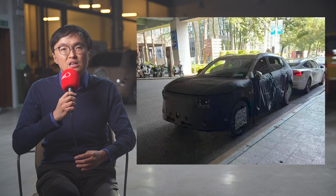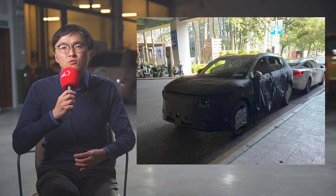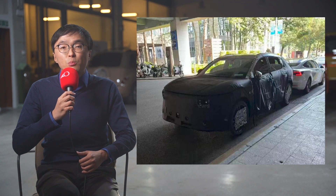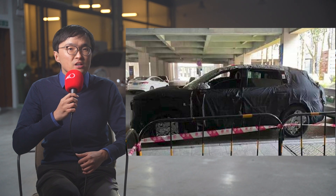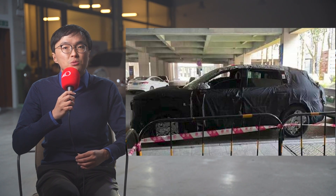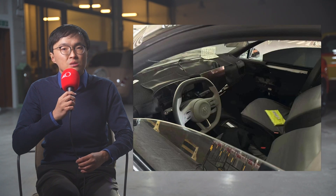And there is the 007 SUV, which to all intents and purposes looks like a head-on rival for the Nio ES6. It will have 800V and a single motor version, which all points to a much longer range than the ES6, but it cannot battery swap. Also, considering the ultra-aggressive pricing of the saloon version, the 007 will probably have a very significant price advantage.